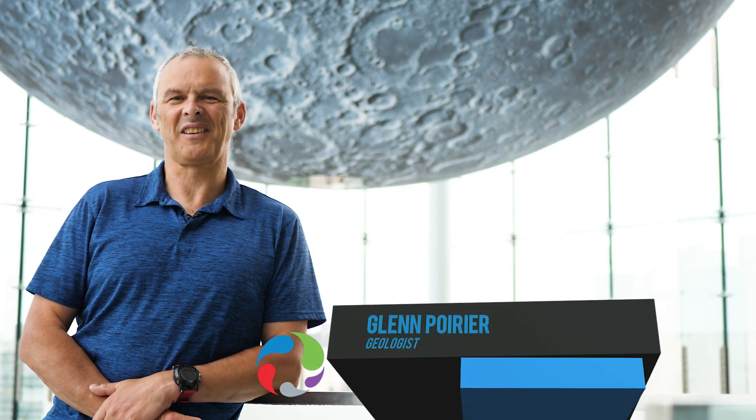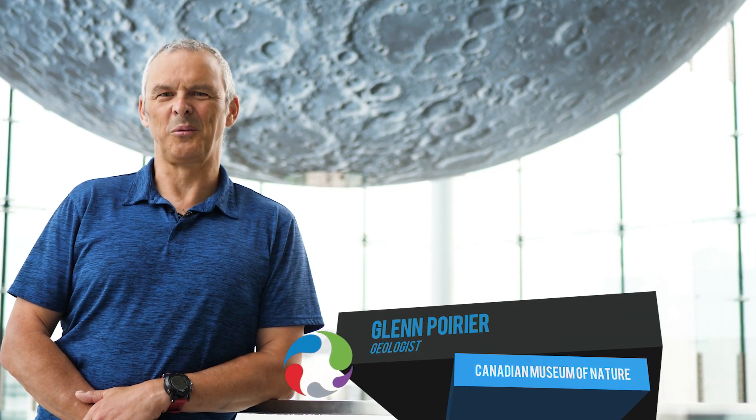Hi everyone. I'm Glenn Poirier. I'm a geologist at the Canadian Museum of Nature and I'm here to tell you some really cool stuff about the moon.